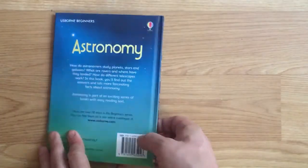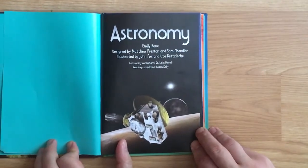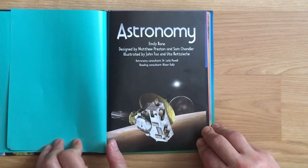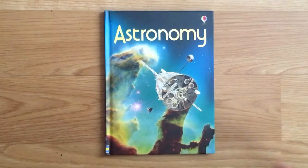That was Astronomy for Beginners by Emily Bone, designed by Matthew Preston and Sam Chandler, illustrated by John Fox and Uta Bicic, astronomy consultant Dr. Lila Powell, reading consultant Alison Kelly. This is Edu Kid Space - if you like this video, subscribe and look for more videos of books like this being read, as well as other lessons and stories.